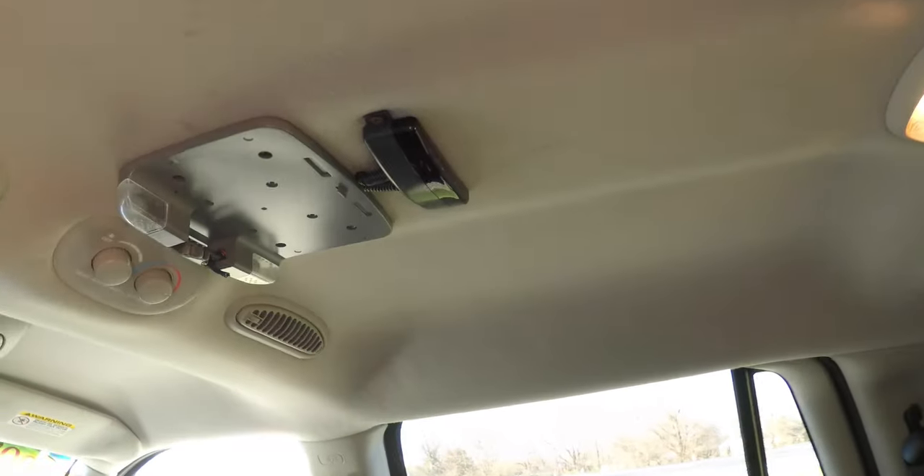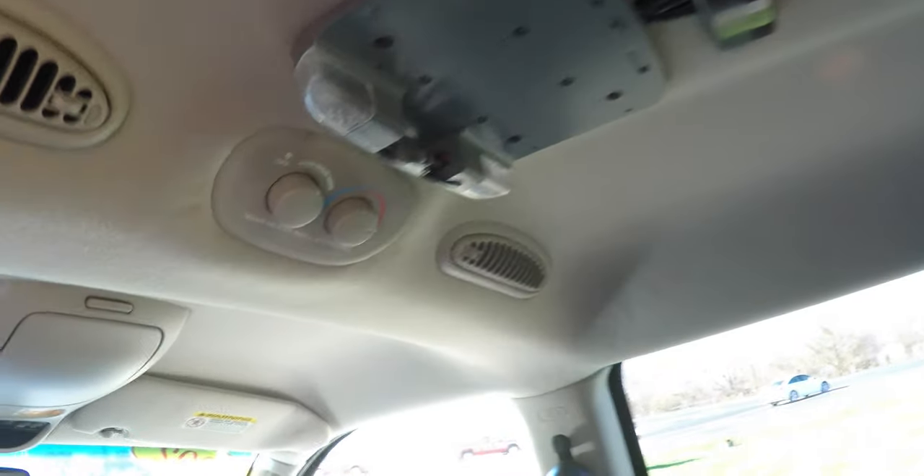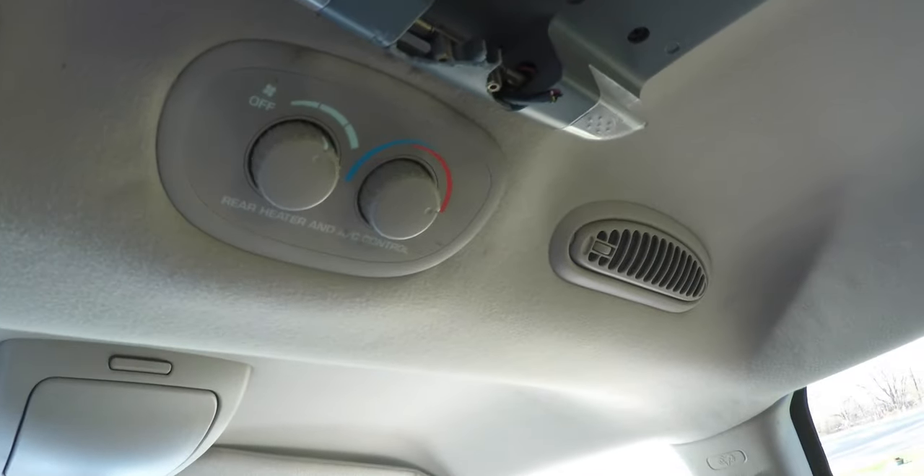Overhead you have overhead lighting. Unfortunately the DVD player has been broken by the past owner, but you do have rear air controls.